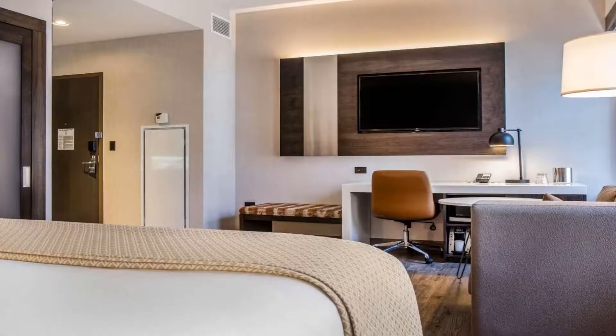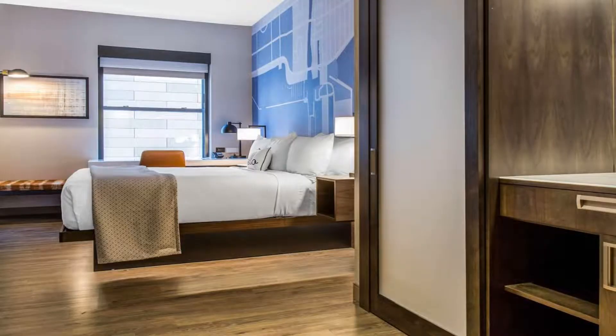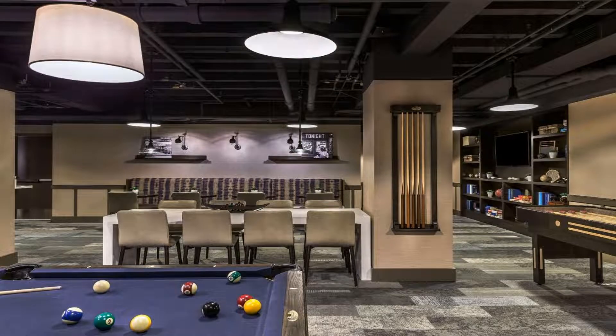Millennium Park is five blocks away from the hotel. The Shedd Aquarium and Field Museum are both two miles away. Use our link in the description to get a special discount on this hotel. Don't forget to like and subscribe to our channel.